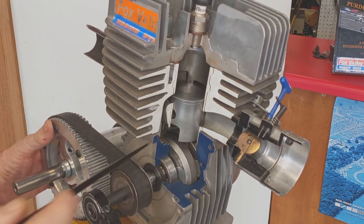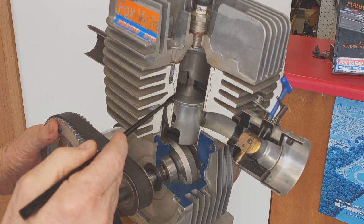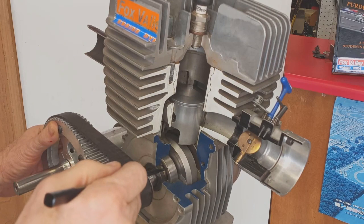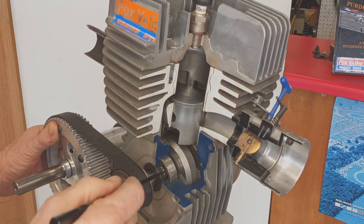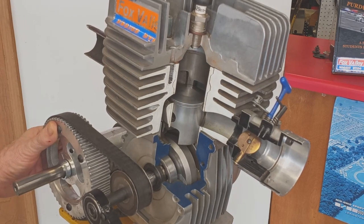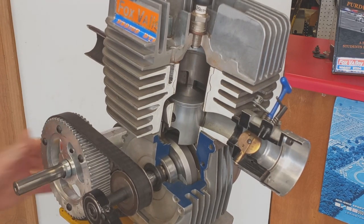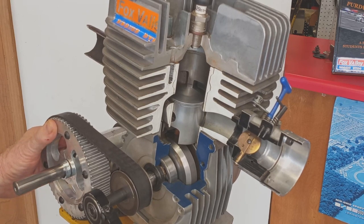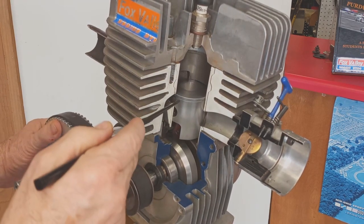As the piston continues to move down, it uncovers the transfer ports — there's one on each side — and the compressed fuel and air mixture flows from the crankcase through the transfer ports up on top of the piston. Once the piston reaches bottom dead center, it begins moving back up, first closing off the transfer ports.